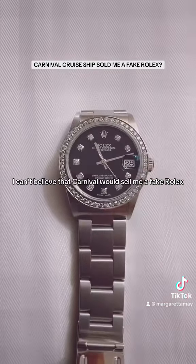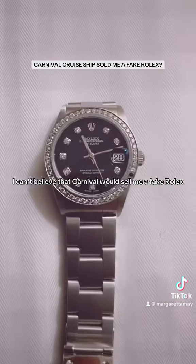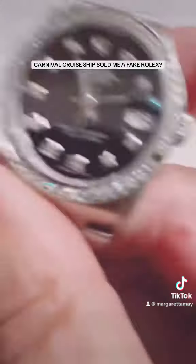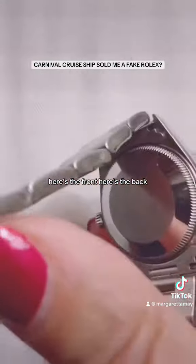I can't believe that Carnival would sell me a fake Rolex. But there it is — it's messed up. Here's the front. Here's the back.